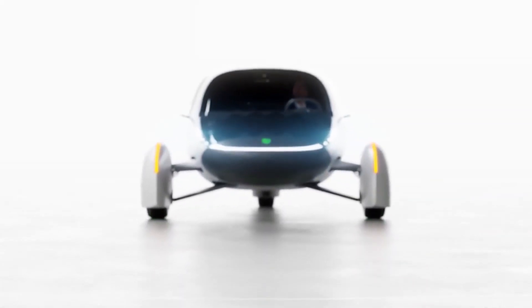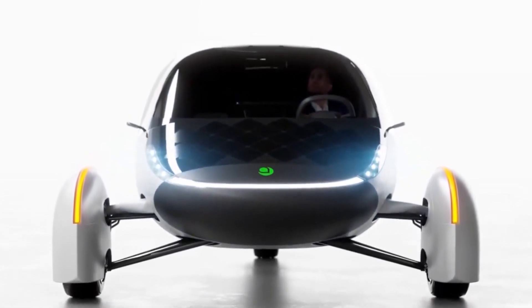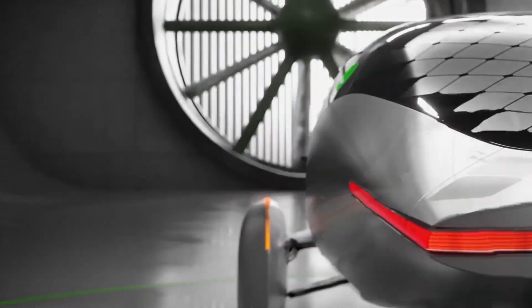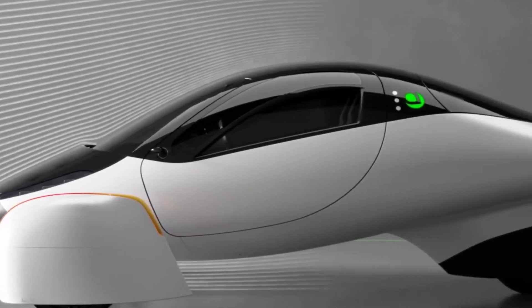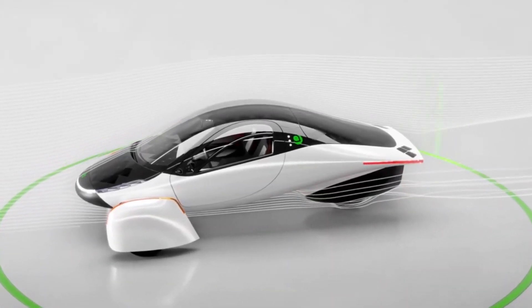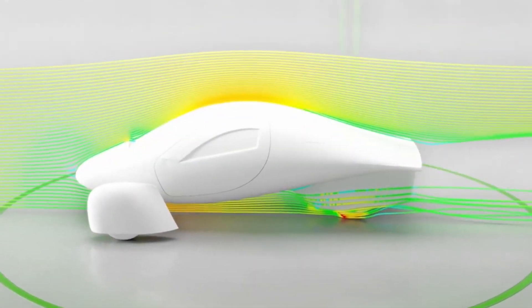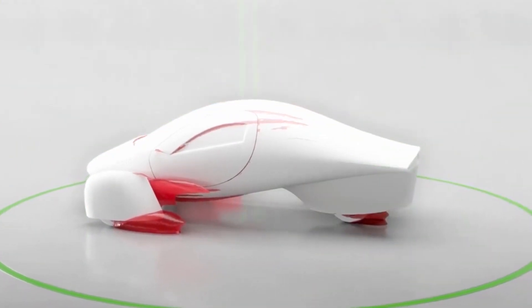The Aptera is no doubt an iconic vehicle with a polarizing look and design. Jason Hill at Aptera is responsible for that. Jason Hill and his design team at Aptera rolled out the solar-powered coupe, the Aptera Gamma — the culmination of four-plus years of hard work to develop the most efficient solar electric vehicle on the planet, with an incredible 1,000-mile range and with production set to begin next year.